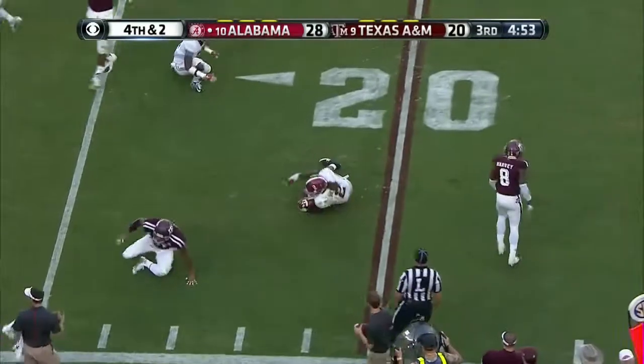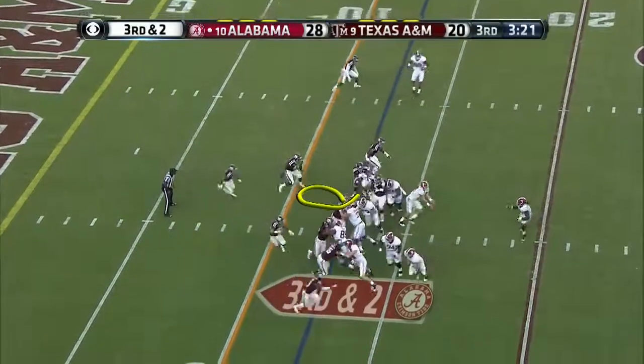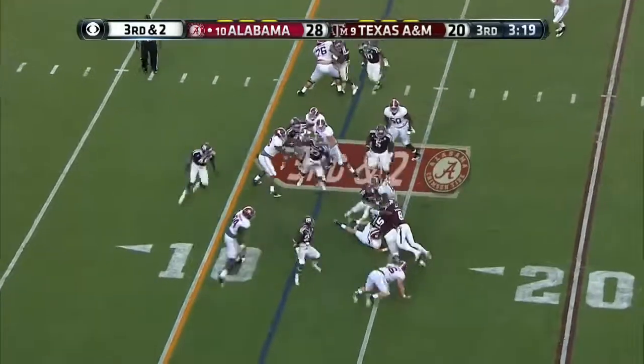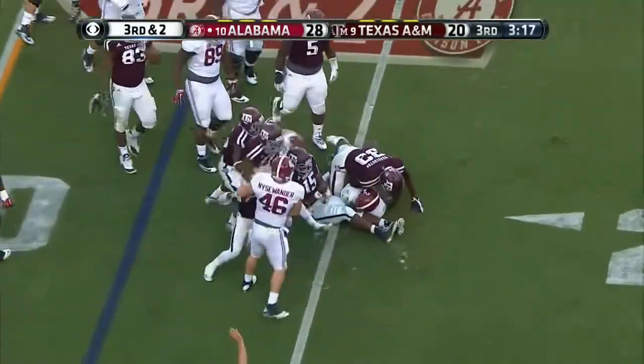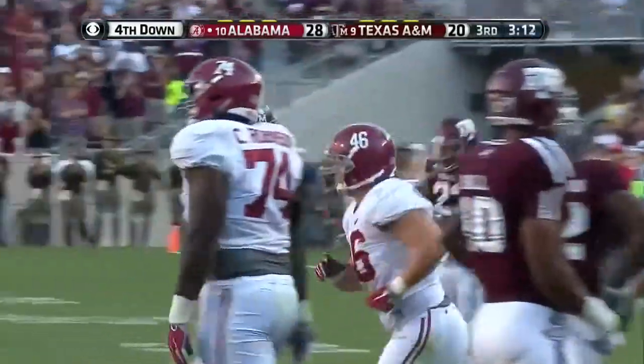Got it again. Derrick Henry — toss Henry. Oh brother! Justin Evans hit him hard.